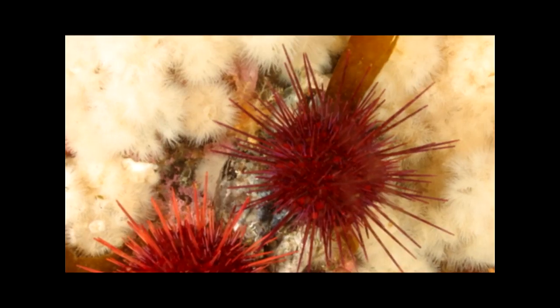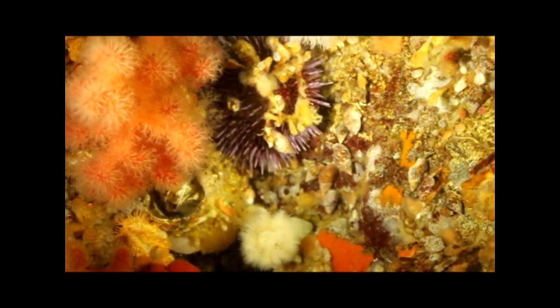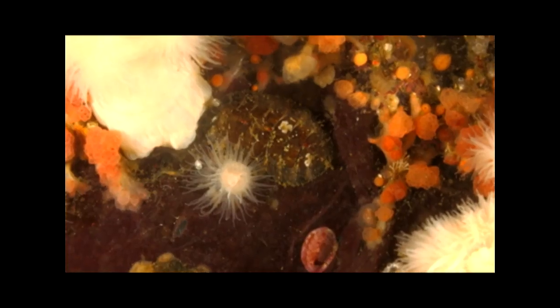Another echinoderm, the sea urchin, slowly goes about searching for its next meal of algae. Another favorite food of urchins is the chiton — a primitive mollusc with an armored shell made of eight segmented plates.